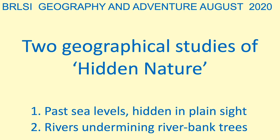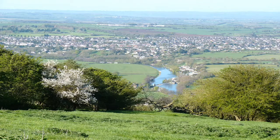Hello, I'm Dick Bateman, Geography Convener at BRLSI, and here are two geographical studies of hidden nature. The first one is of erosion surfaces — evidence of past sea levels, hidden in plain sight from any view in this area. The second one is rivers which are continually undermining riverbank trees, something that only people who are used to looking at the same spot over years will notice. They're both geographical studies that I've given at the Saltford Festival, and I've pinched them for BRLSI.